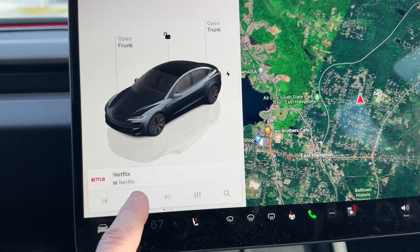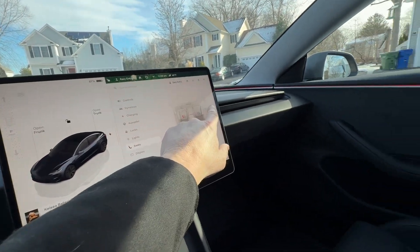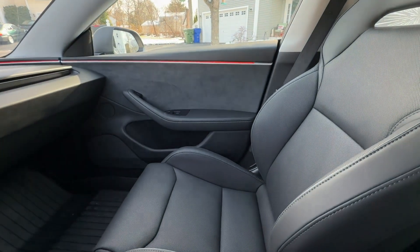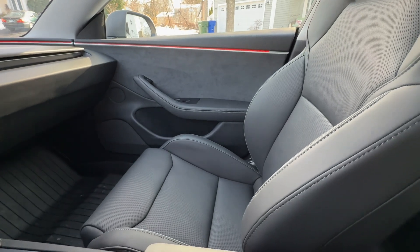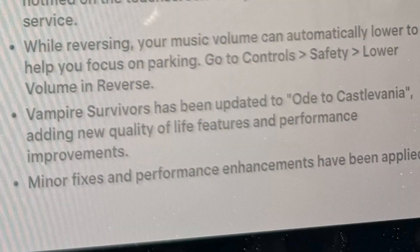They added the ability to control theater playback on the rear screen using the front screen. You can also control the passenger seat from the front screen, as long as it's unoccupied. There are a few other minor updates — one I really like is that it will lower the audio volume when you're in reverse, which allows you to concentrate on backing up.